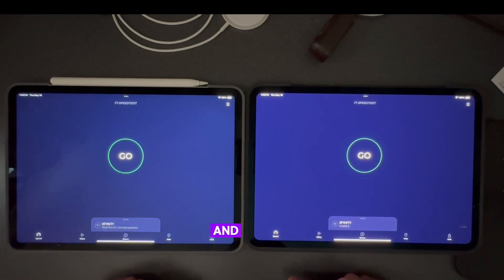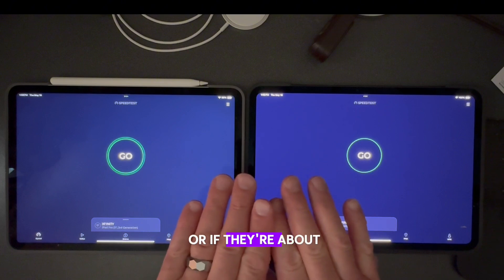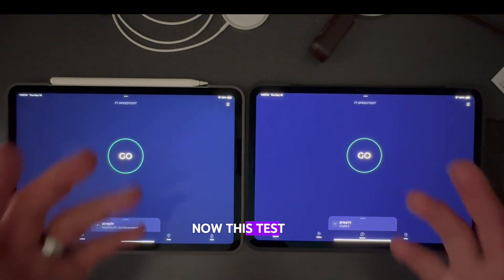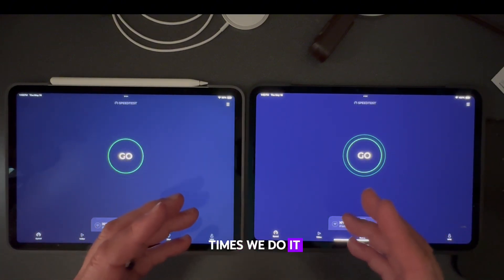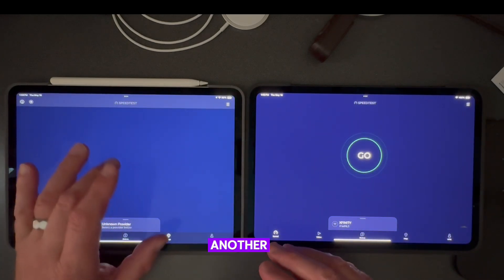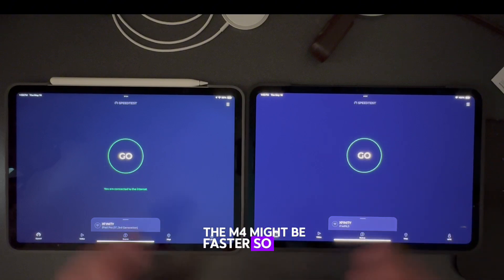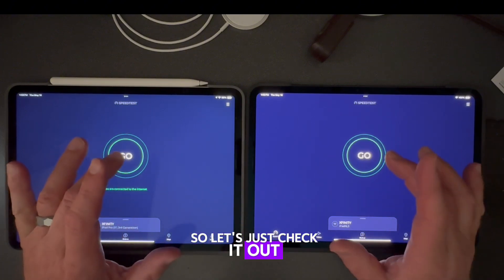This will give you a better idea to see if the M1 is faster than the M4, about equal, or vice versa. Keep in mind this test will vary depending on how many times we do it — one run M1 might be faster, another run the M4 might be faster, so it kind of varies. Let's just check it out.